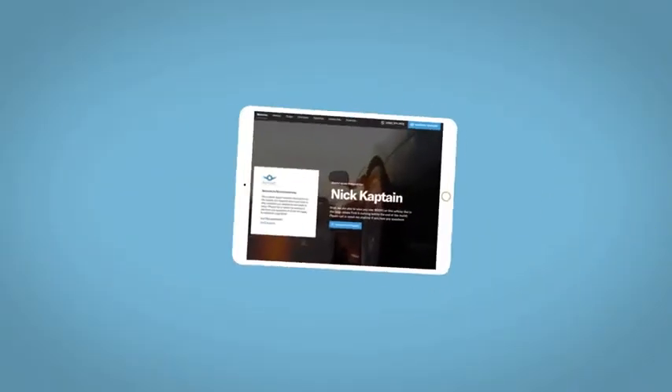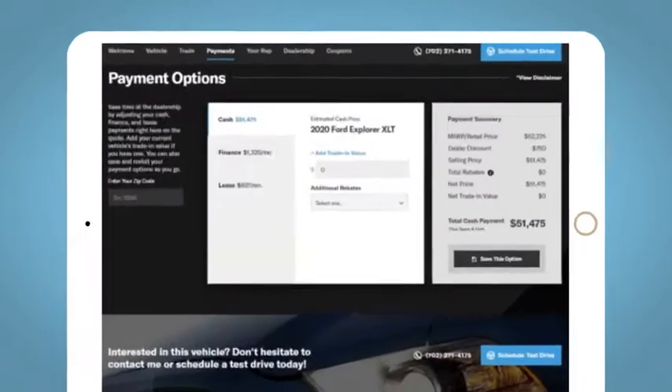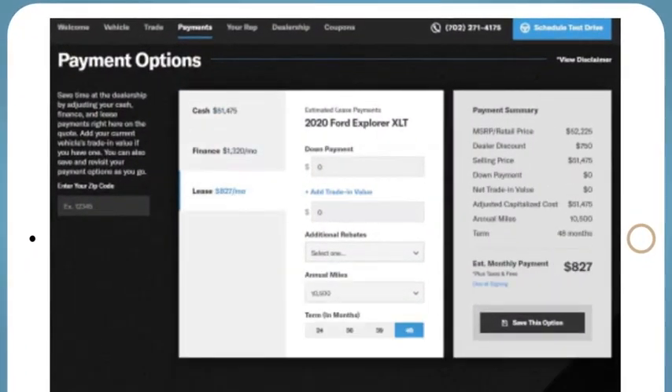We'd be happy to send you a personalized, interactive eQuote that allows you to quickly and easily calculate the cash, finance, and lease options available to you.